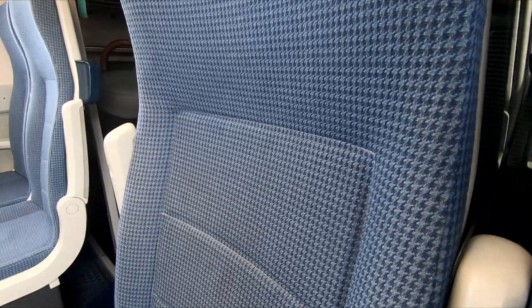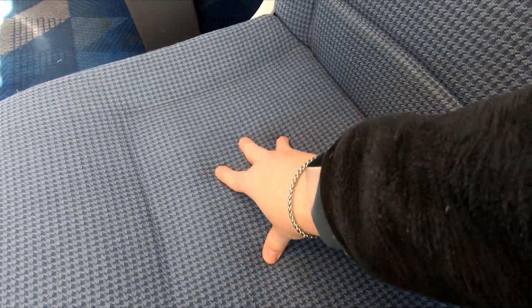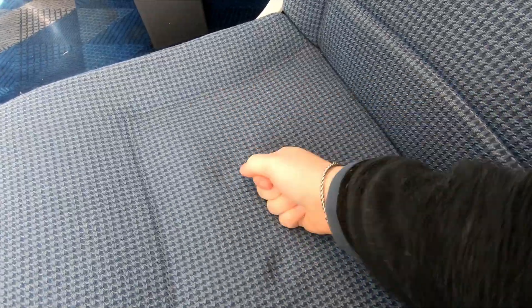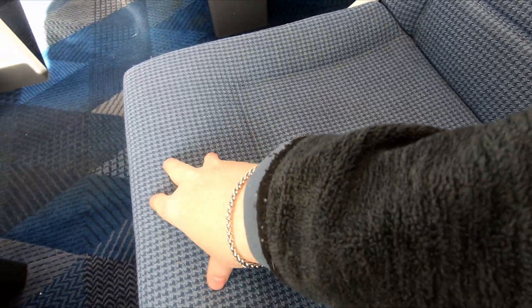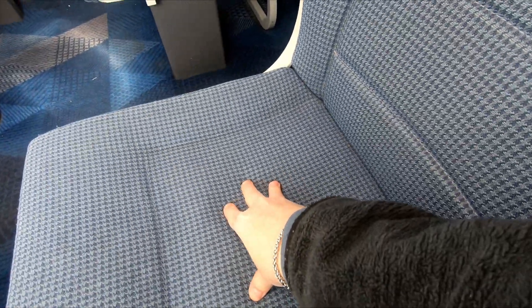The seats on the Nova 1 sets, like most if not all IEP units, are hard, and some would argue uncomfortable, and as with most modern trains the seats don't seem to have much padding. But for me, they seemed comfortable enough for my journey from Liverpool to Huddersfield, which took around 1 hour 20 minutes.